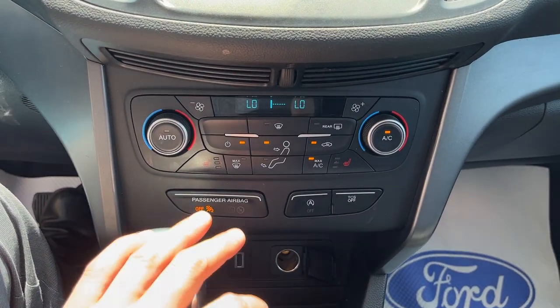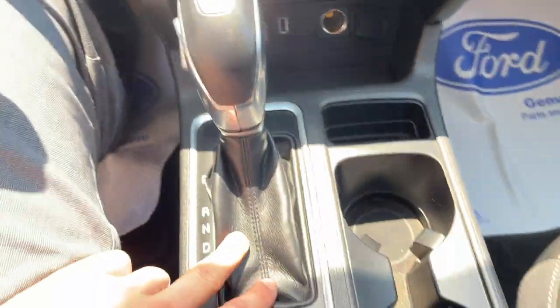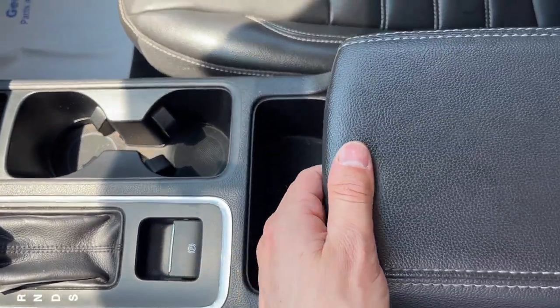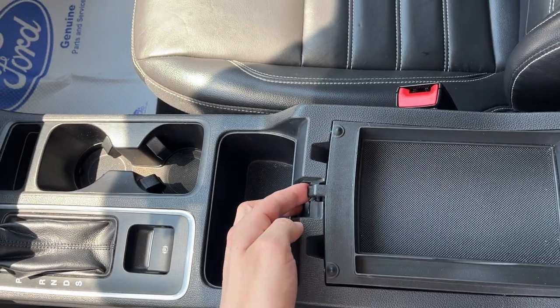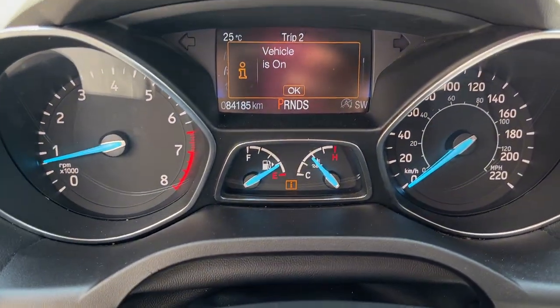You do have dual zone climate on here, and this one has heated seats in the front along with USB connectivity. You have your shifter, electronic parking brake, a little shelf, an additional USB port, and more storage in the glove box. Overall, a really well looked-after vehicle with only 84,000 kilometers on it.